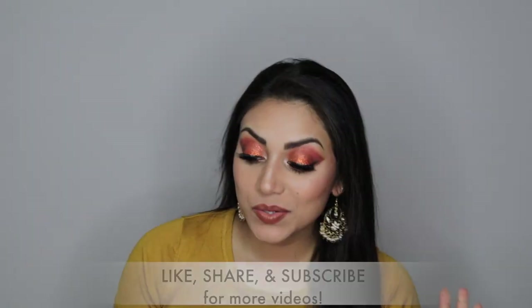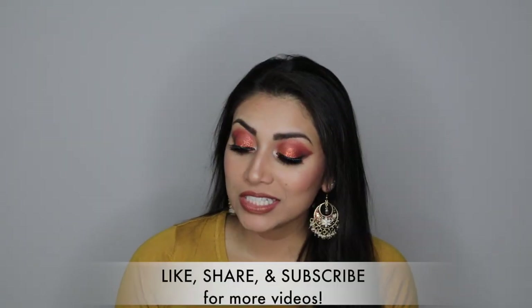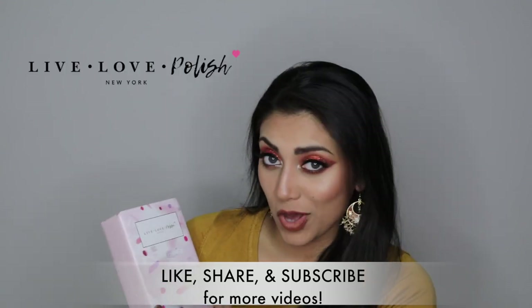Hey guys! Welcome back to my channel! So today, I thought I would share a little haul for you guys from Live Love Polish.